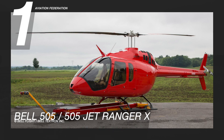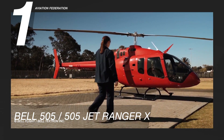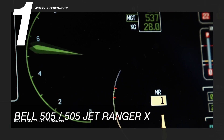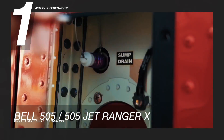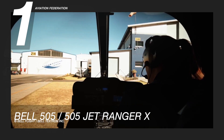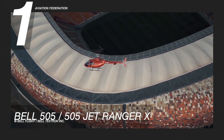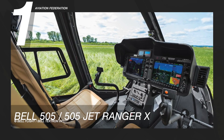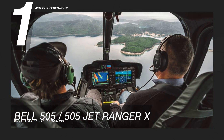Finally, at number one is the Bell 505 Jet Ranger X. Developed by Bell Helicopters and manufactured by Bell Textron Canada, this helicopter debuted in 2013 at the Paris Air Show and was introduced to the market in 2014. It comes equipped with the Garmin G1000H glass avionics suite, and it is powered by a 505-horsepower Safran Arrius 2R turboshaft engine. Carrying up to four passengers, it can reach a maximum range of 333 nautical miles, or over 600 kilometers at 4,000 feet, and it can achieve a maximum cruise speed of 125 knots, or 232 kilometers per hour.